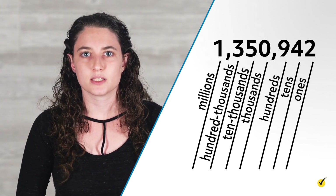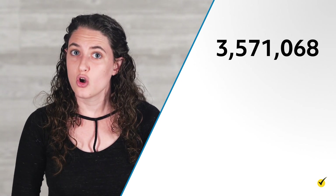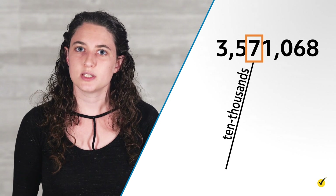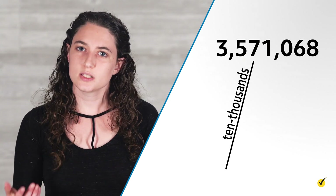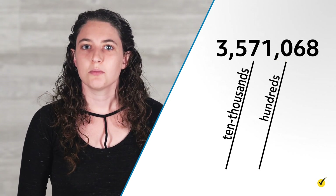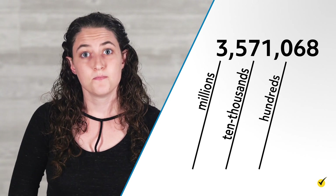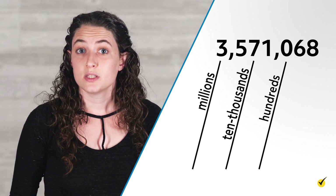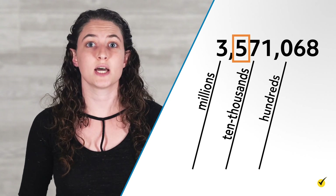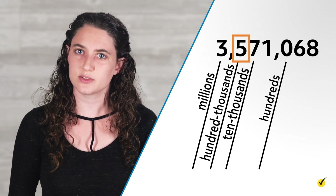Let's do another example of labeling the place values of digits in a larger number. For the number three million five hundred seventy-one thousand sixty-eight, which number is in the ten thousands place? The ten thousands place is just to the left of the thousands place, so seven is in the ten thousands place. What is the place value of the number zero? Since zero is the third digit from the right, it is in the hundreds place. Which number is in the millions place? The millions place is the seventh digit from the right, so three is in the millions place. What is the place value of the number five? The five is the sixth digit from the right, so it is in the hundred thousands place and has a place value of five hundred thousands.